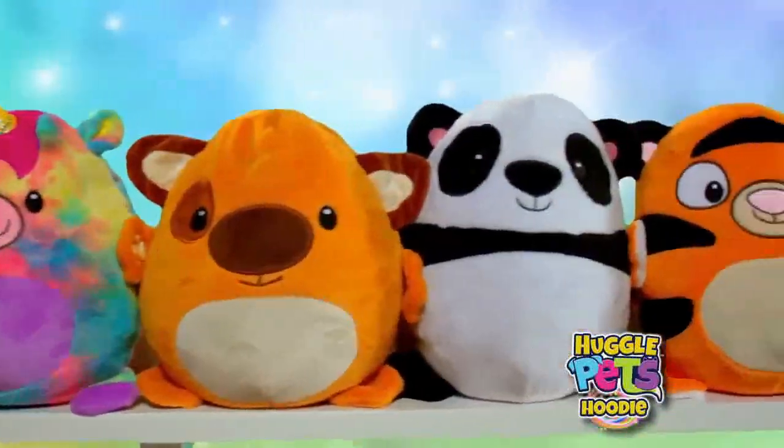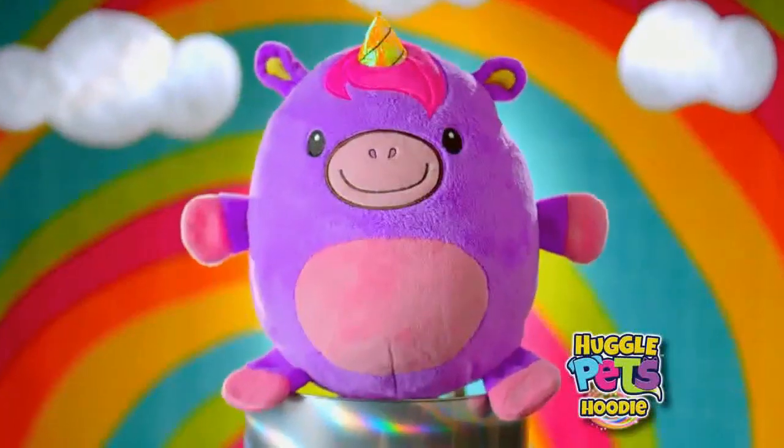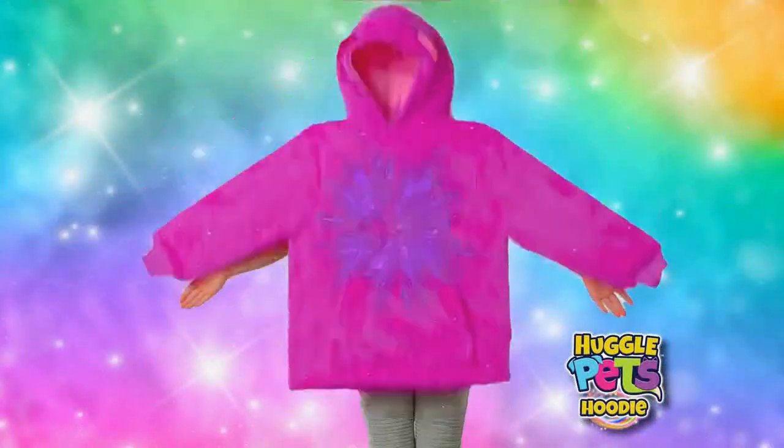Each Huggle Pet comes with its own unique personality. There's a penguin, a tiger, a unicorn, a puppy, a kitty, a panda, and so many more. It's a pet, it's a hoodie, it's a Huggle Pet hoodie.